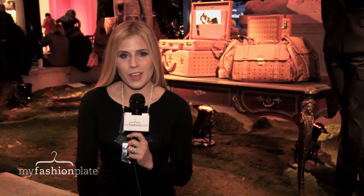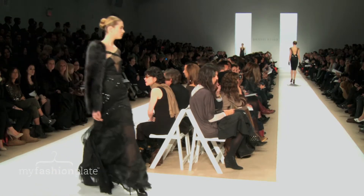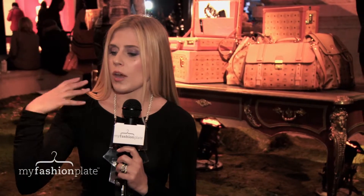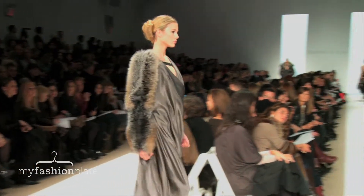My favorite look of the evening was a black embroidered lace gown with the gunmetal fox and alligator sleeve. This was something we saw going through a couple of times throughout the collection — you'd have one kind of bare arm and then one bushy fur sleeve going down.